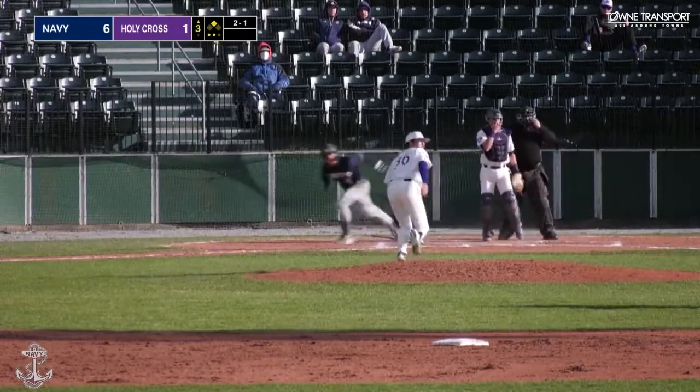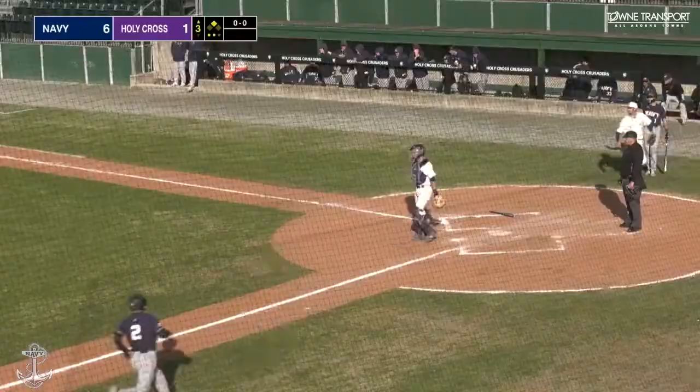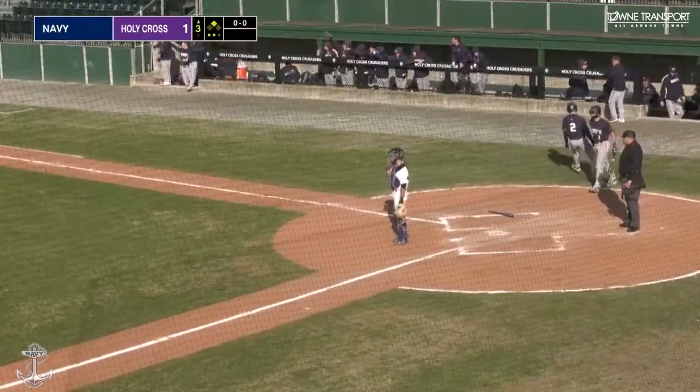There's a base hit to left field, another run maybe coming home to score. It's Leonard's and the throw will come into second. How about another?